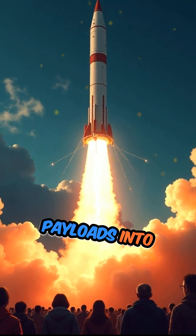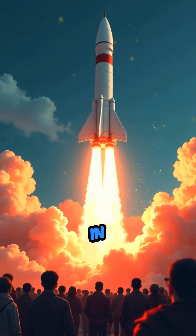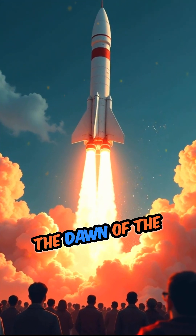The rocket's ability to carry heavy payloads into orbit led to the successful deployment of satellites, including the historic Sputnik in 1957, marking the dawn of the space age.